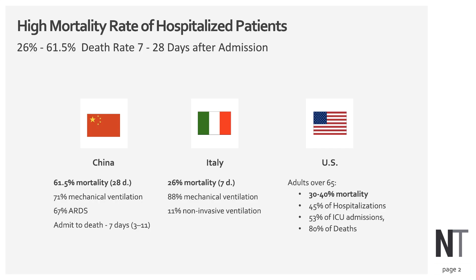As we're all painfully aware, COVID-19 infection and the pandemic has a particularly high mortality rate. You can see in those hospitalized in China there's about a 60 plus percent mortality rate at the 28-day mark. In Italy, only at a seven-day time point, 26 percent mortality, and data coming out of New York City is showing in those adults over 65, 30 to 40 percent mortality.